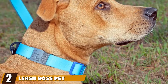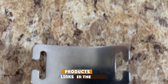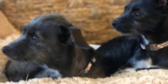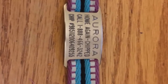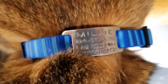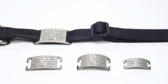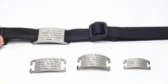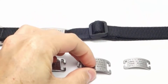At number two, we have the Leash Boss Pet ID Tag. These beautiful slide-on dog tags by Leash Boss are perfect for active pups, especially those who love to work or play outdoors. If you're worried about your dog's tag flying off, or can't stand the jingle of the traditional dog tag, you'll love these stainless steel pet tags. The tags slip on directly to your dog's collar, allowing them to remain securely and silently in place. Each tag is custom engraved with up to five lines of text to keep your dog properly identified.